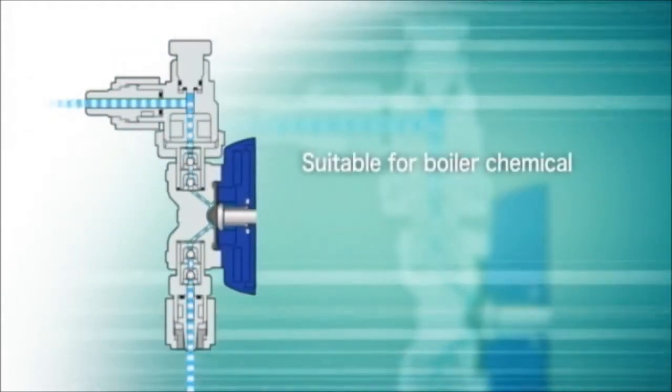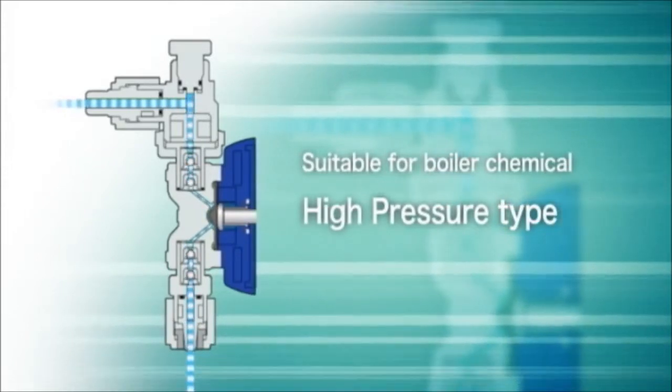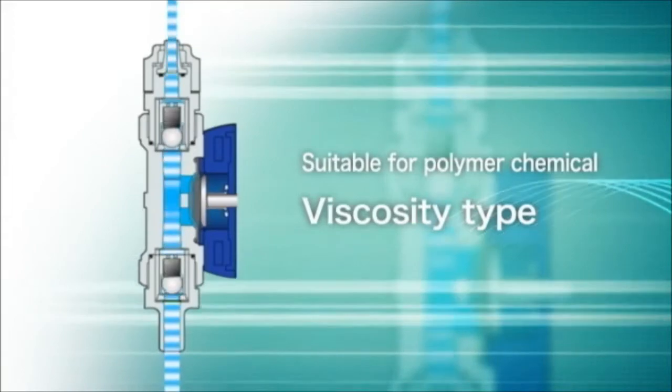The high pressure pumps were designed for feeding chemicals into applications at higher pressures than the standard pumps. The high viscosity pumps were designed to efficiently pump viscous materials, such as polymers and other coagulants.